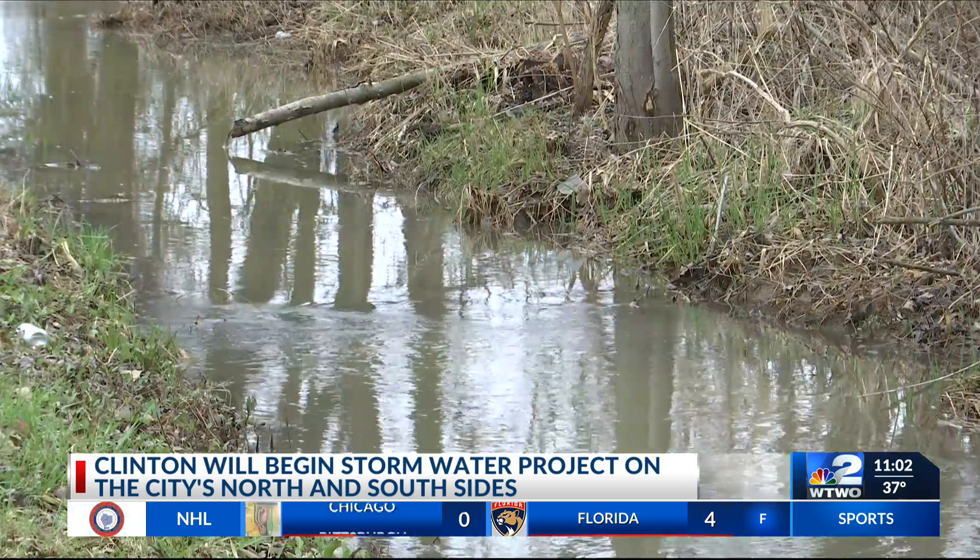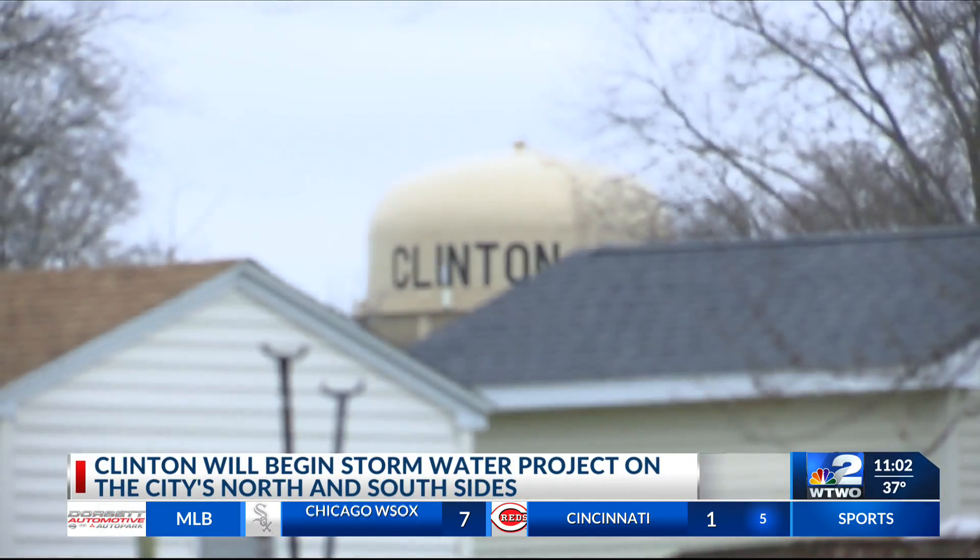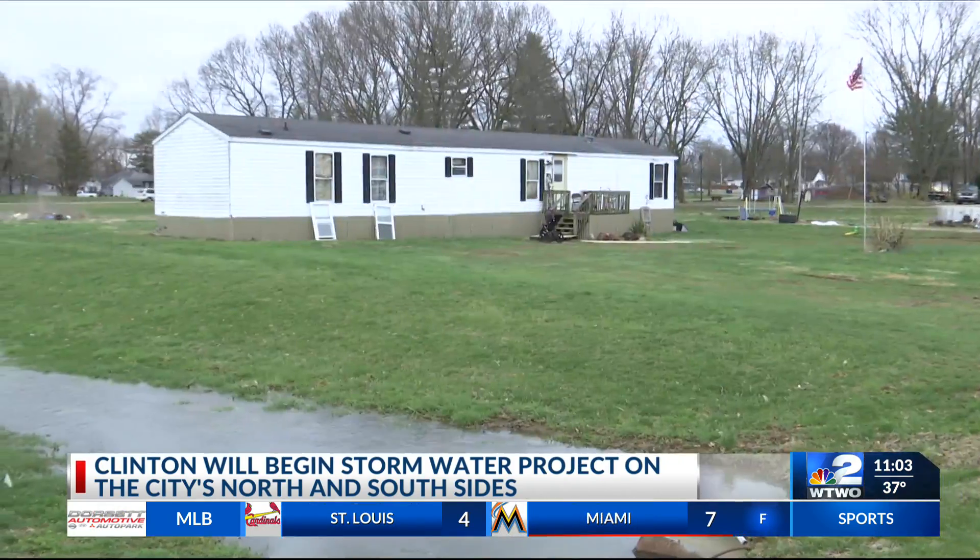Mayor Jack Guilfoy adds the work should prevent future flooding hazards in the area. It would be a great thing for us to get done because when it does flood, the people can't get through down there. We have to block the road, then they have to go over to 8th Street to get around, so it's going to help greatly.